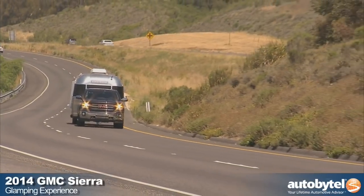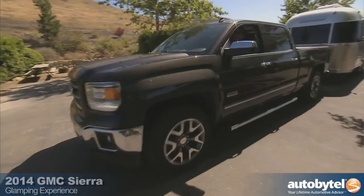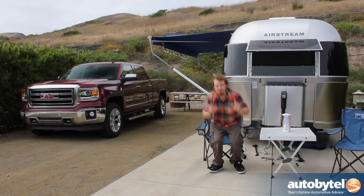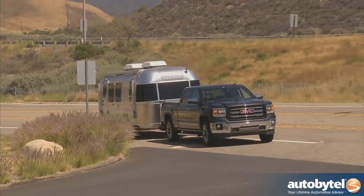Most people's memories of camping usually involve sleeping in a small tent on the cold, wet ground. But this week, GMC had something special in store for us with glamping. The 2014 GMC Sierra is an important part of the glamping experience, because without the Sierra, we would not have been able to tow this 23-foot Airstream trailer from Los Angeles all the way here to Ocean Mesa RV Park.